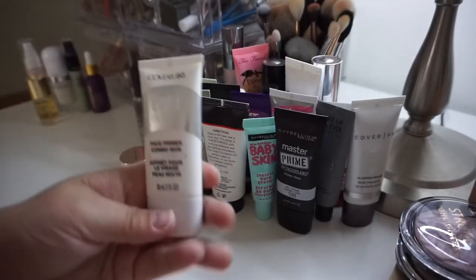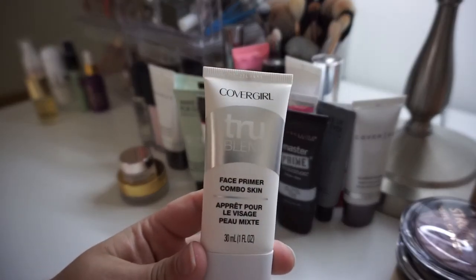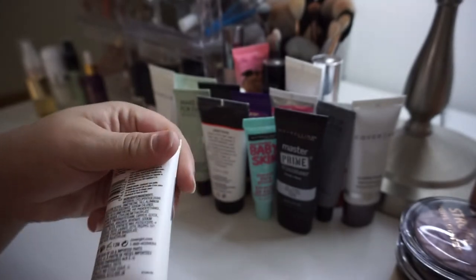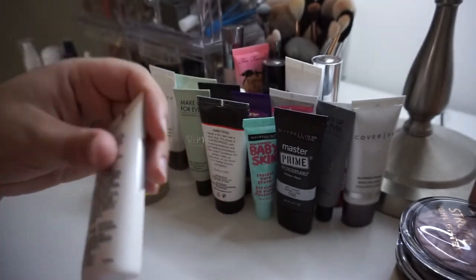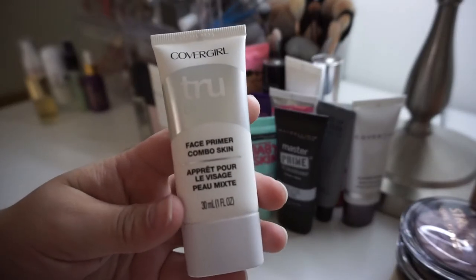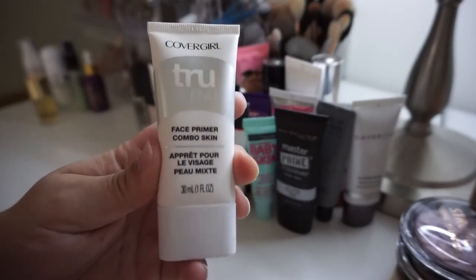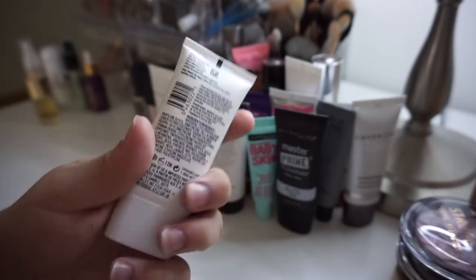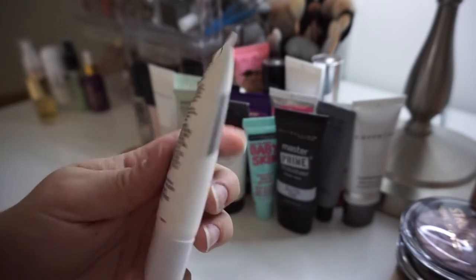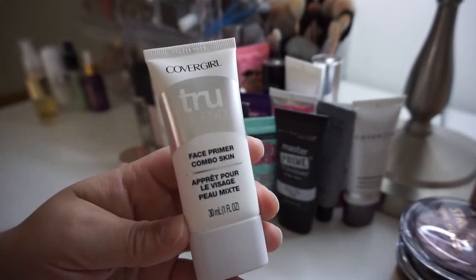Next, this is the CoverGirl True Blend Face Primer for Combo Skin. I will be getting rid of this — I think I'm allergic to it. When I put it on my face I got a little itchy, and I'm going to assume it was this since the foundation I used that day was one I'd used before without any issue. Plus it's probably expired because I've been holding on to it for an empties video, so let's just put it in the empties pile now.